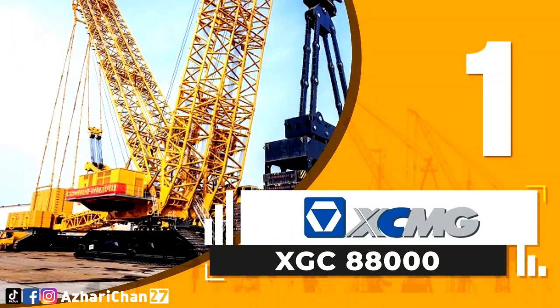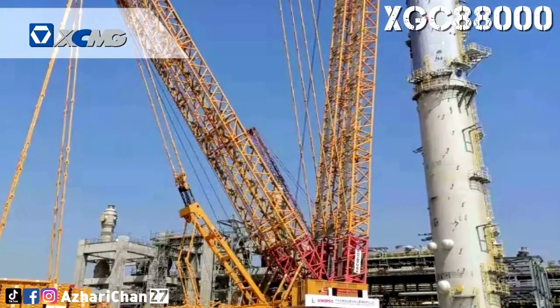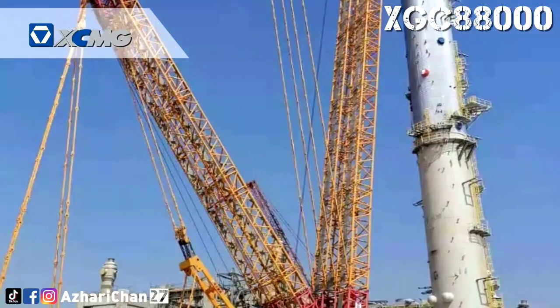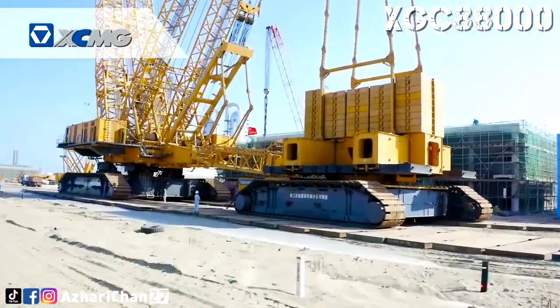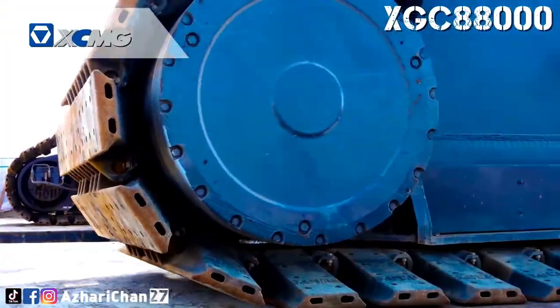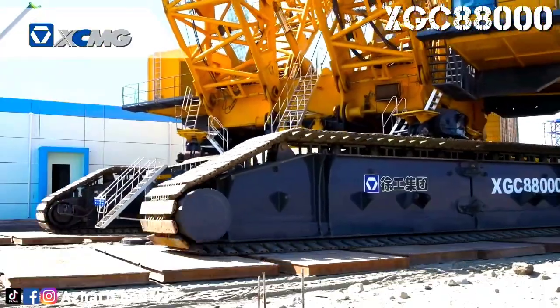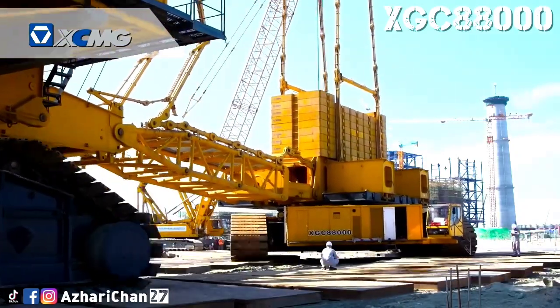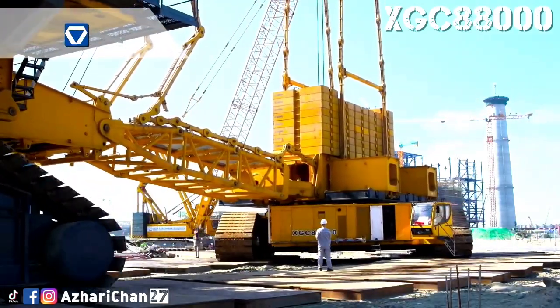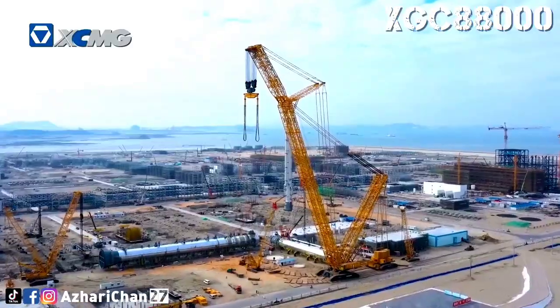First on the list is the XCMG XGC 88000. The XCMG XGC 88000 is the world's largest crawler crane, with a record-breaking capacity of 4,000 tons. It set a new hoisting record on April 10 at the Shenghong Refinery Project construction site in Lianyungang, Jiangsu Province, successfully completing the installation of 2,600 tons of tower equipment.